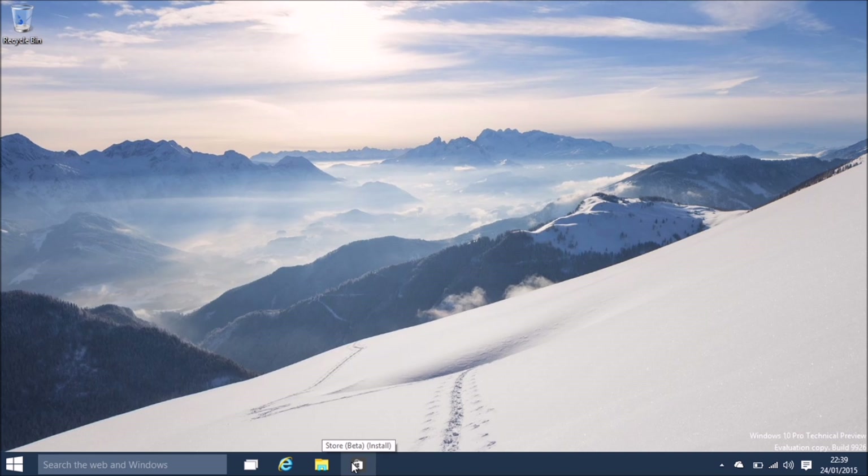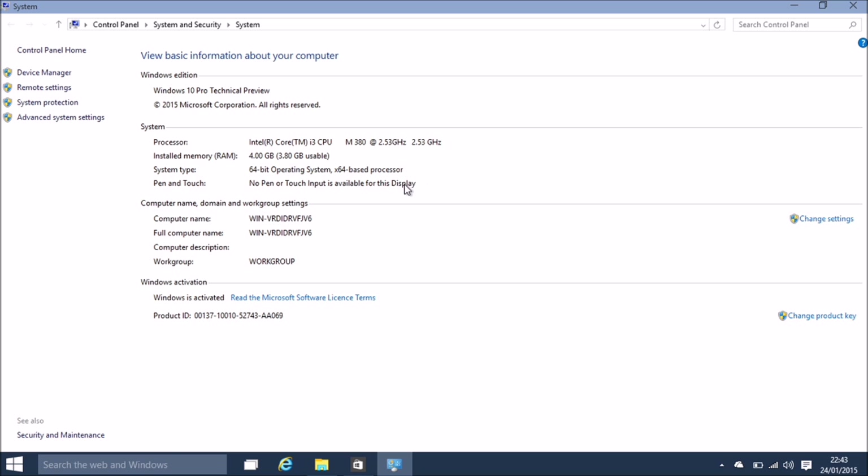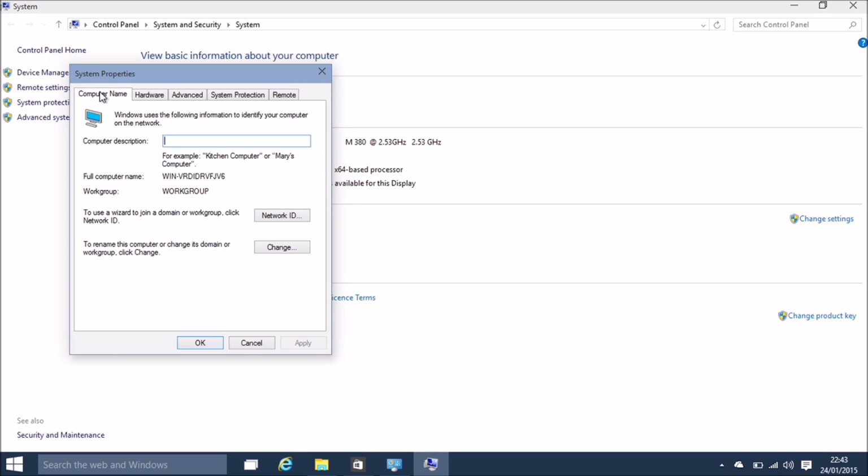Now this is the technical preview that I've downloaded and installed. I was planning on installing this on my tablet, however I couldn't get it to go. So this is it running on my son's laptop, but I'm sure it won't mind. This is a Dell i3 laptop, and as you can see, it's all running Windows 10 - preview edition, of course.